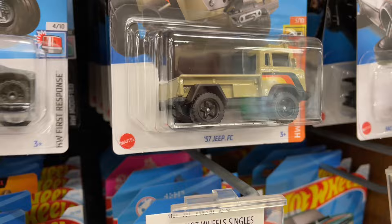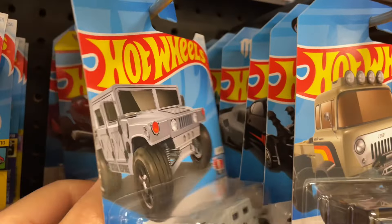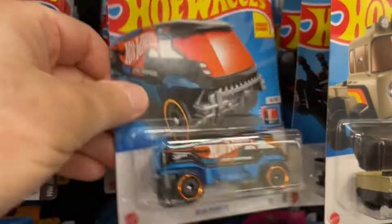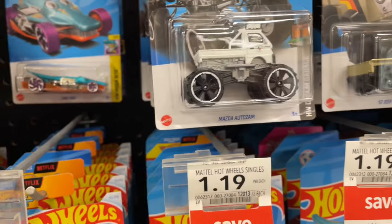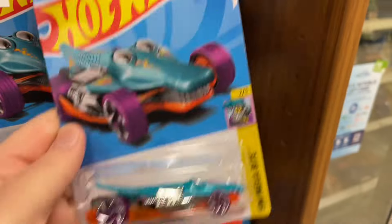What else? There's a Jeep FC - not the Jeepster. Oh wow, look at that - Mazda Auto Zam is here! Why am I running out of space? Oh, no wonder - I'm putting them in the wrong spot.